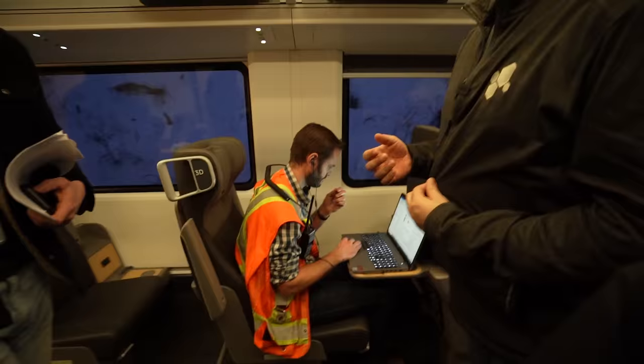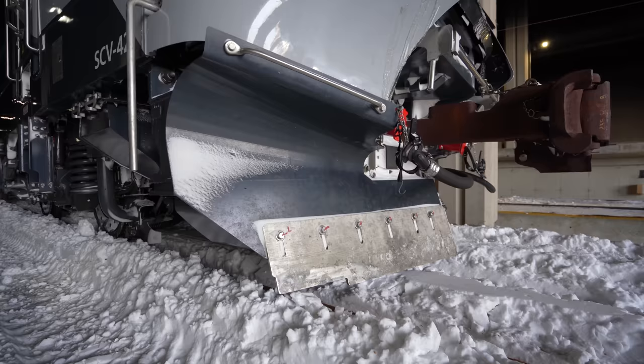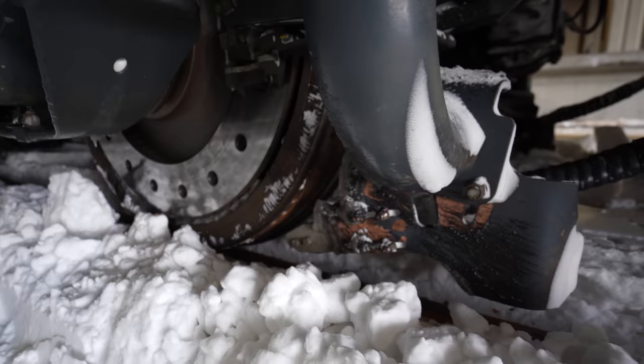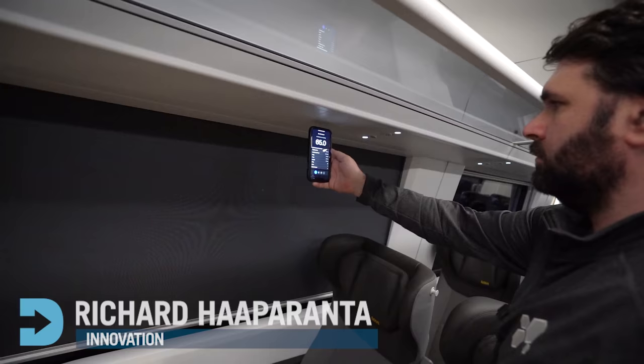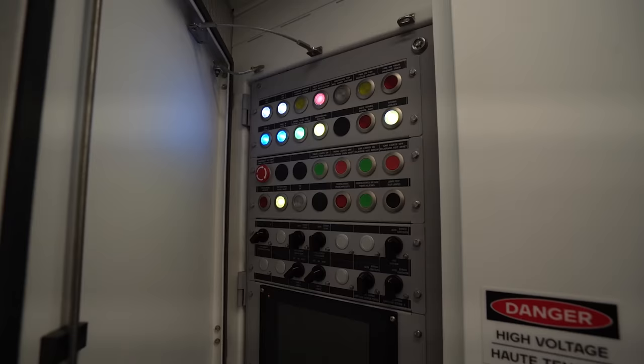This is a test train, which means there are crew on board making sure everything is working as it should before it goes into service. The test train manager, who has been working for Via for nine years, explains they've tested all the different features — from windshield defrosting to the snow plow, the freeze protection system, and the sandbox. We're now on the bridge, the loudest portion of this trip, and they're testing the decibels of the speaker system. It's a very quiet train — the test involves triggering a pre-recorded announcement to evaluate speaker performance.